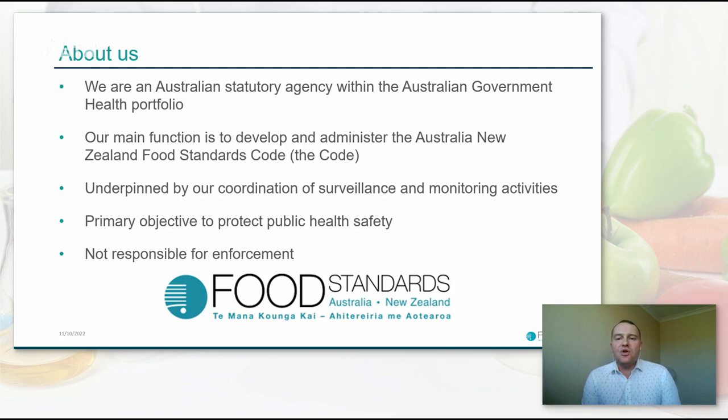In achieving our main function, this work is underpinned by another key function: the coordination of national and binational surveillance and monitoring activities. We conduct these to assess the public health and safety implications of the occurrence of chemicals in food for the general Australian and New Zealand population. This helps us assess the continued effectiveness of the code and consider where changes may be required. While we set the standards, we don't enforce the requirements of the code, which are enforced by local state and territory health authorities, the Department of Agriculture for imported food, and the New Zealand Ministry for Primary Industries.